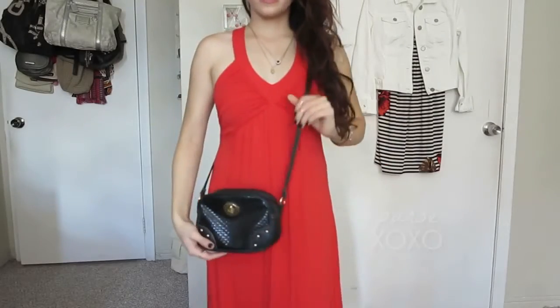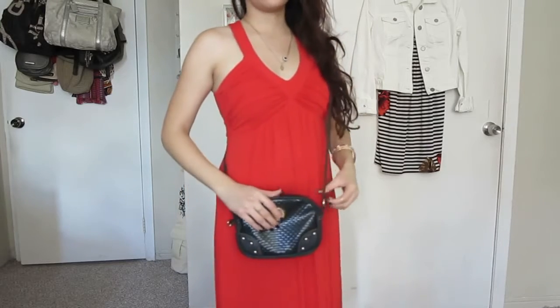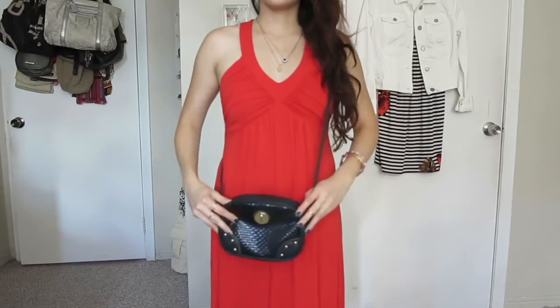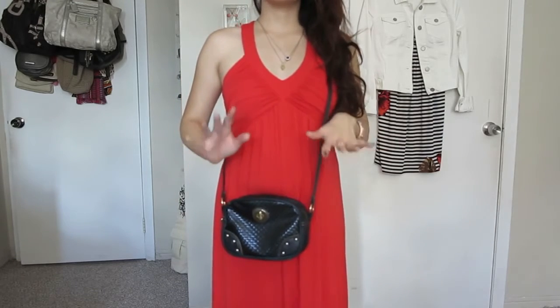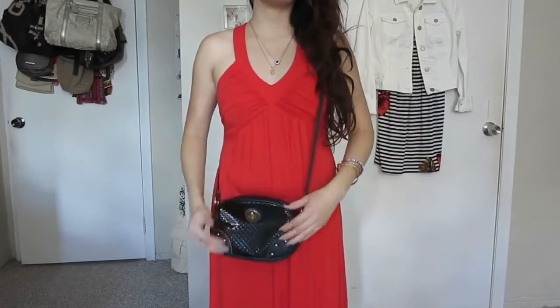So yeah, something like this. This is my everyday purse, which I also mentioned in my favorites video. I like how I can fit the basics in it — my keys, cell phone, and money. Those are my three essentials I always need to have, and this purse always goes great with any outfit.